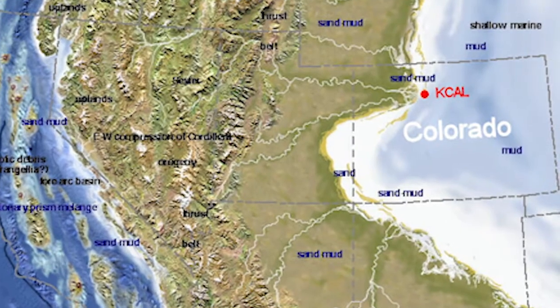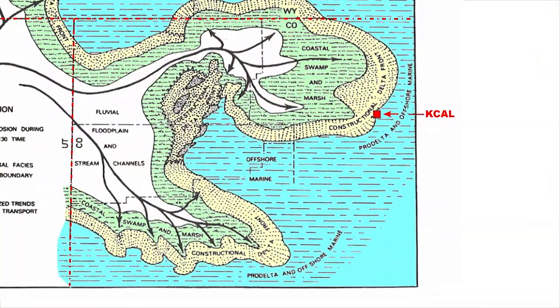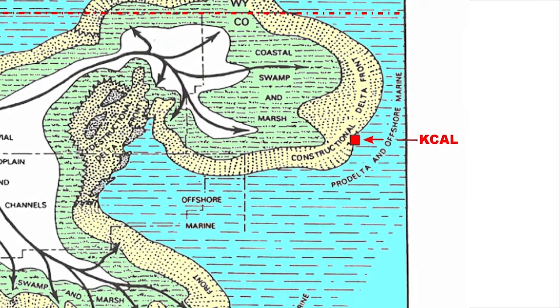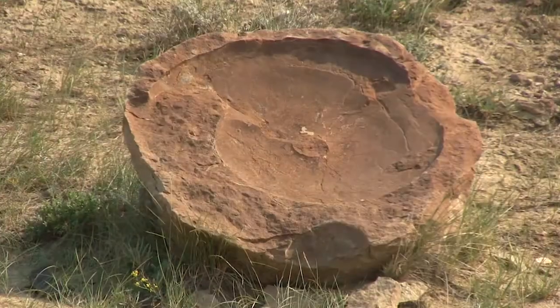The Rocky Mountains were newly forming during the Cretaceous, and the Kremlin Cretaceous Ammonite Locality was located near a delta formed by sediments eroded off the mountains. After millions of years of erosion, the fossils that you see here were uncovered.